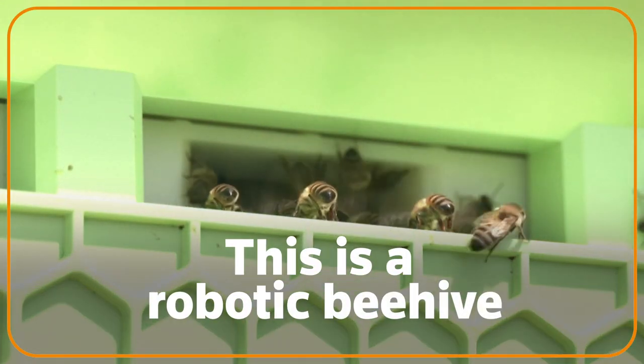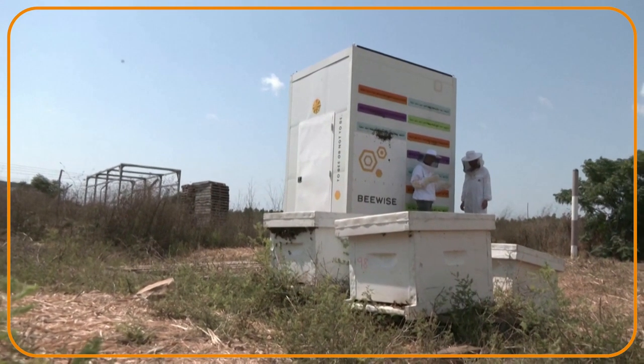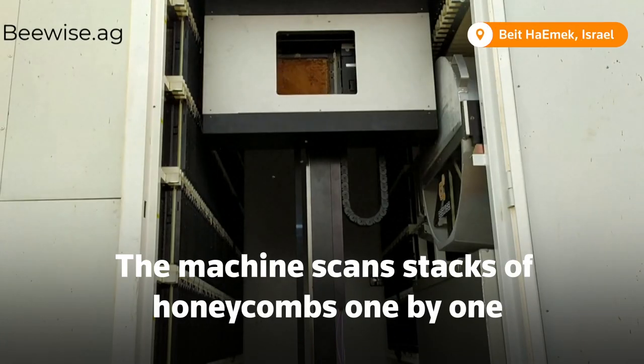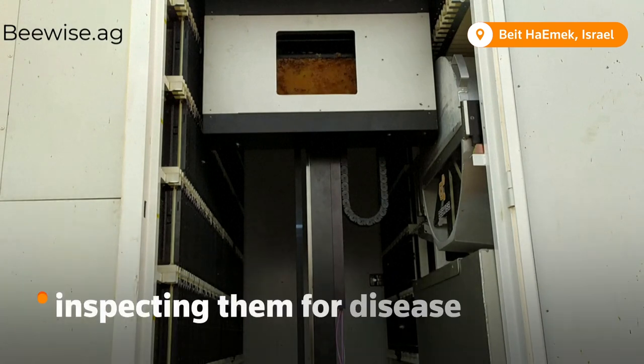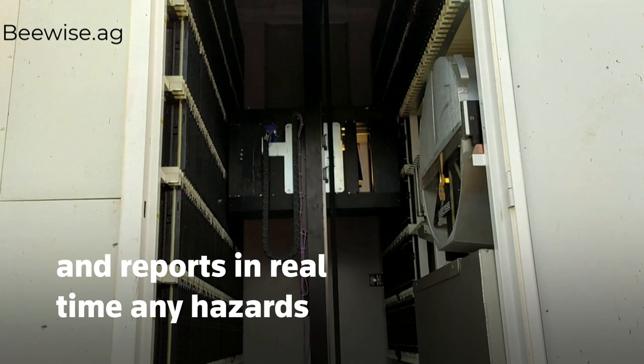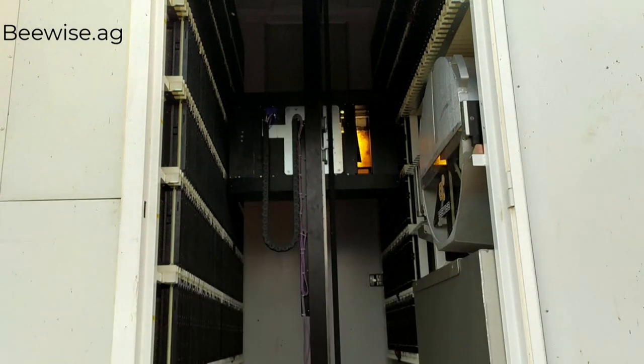This is a robotic beehive with an efficiency that no human beekeeper could match. The machine scans stacks of honeycombs one by one, inspecting them for disease, monitoring for pesticides, and reports in real-time any hazards that threaten the bee colony.